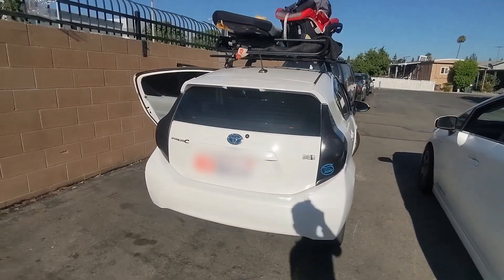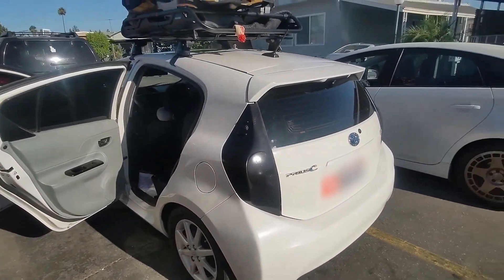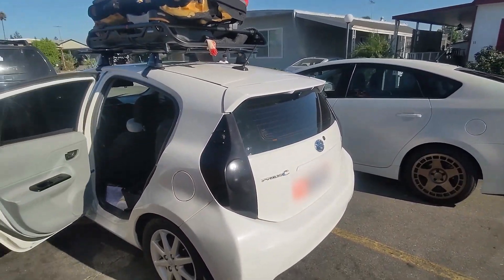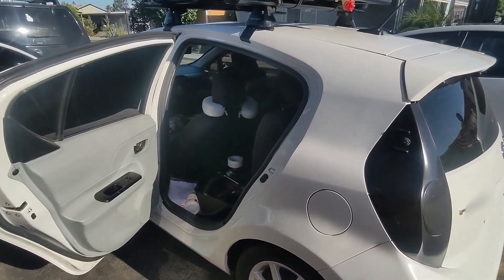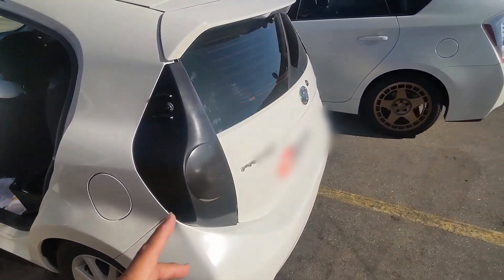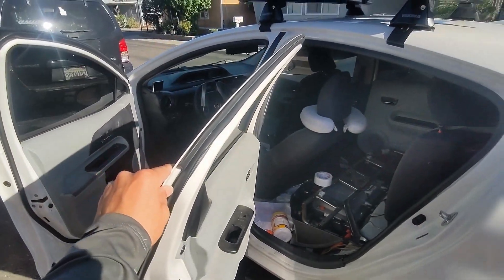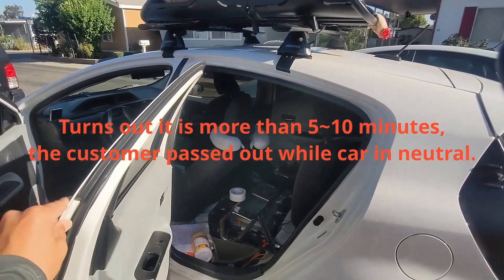Okay guys, we made it — this is the car in question. Today it's 100 degrees in LA, super hot, and the customer had the car in neutral for five to ten minutes with the AC on full blast.